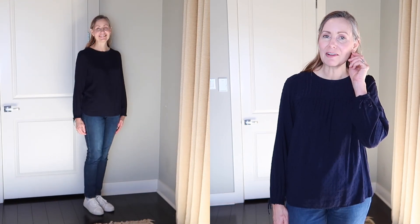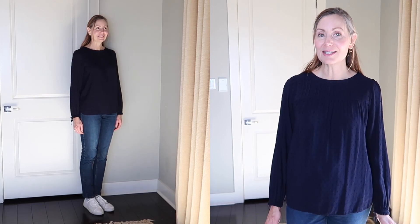Today I'm wearing my navy Loft blouse with my Mott & Bow jeans and a pair of white sneakers, with minimal jewelry — just some earrings. It's a casual day at home and it's quite warm outside. We've been spending time walking outside, so I just wanted to feel comfortable and cool with no need for a scarf, jacket, or sweater. The temperature will be dropping tomorrow, so I'm grateful for layering pieces.